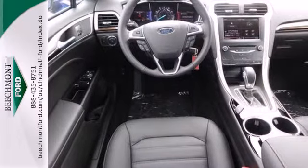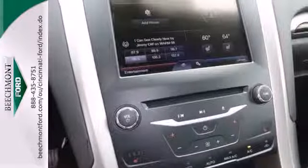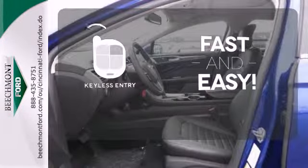Standard amenities include fully automatic headlights, a low tire pressure warning, keyless entry, multiple airbags, and stability and traction control. Getting into your car is fast and easy with the keyless entry.